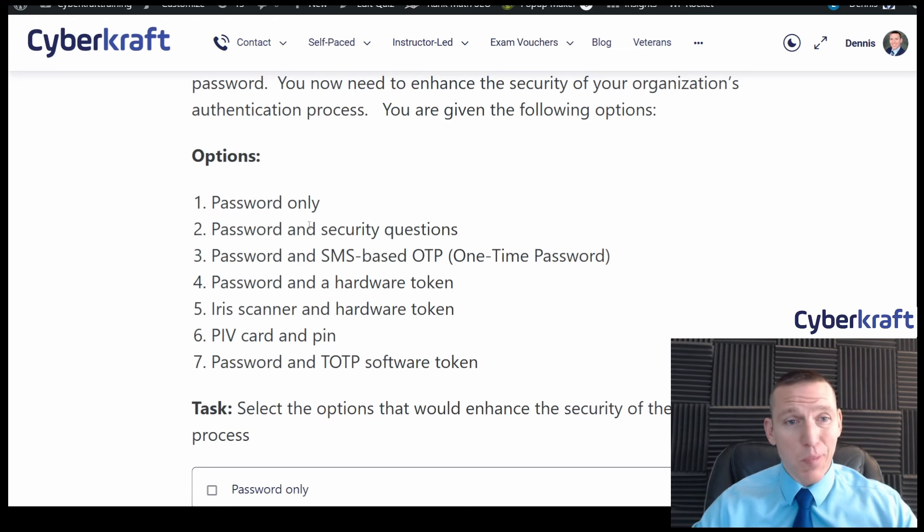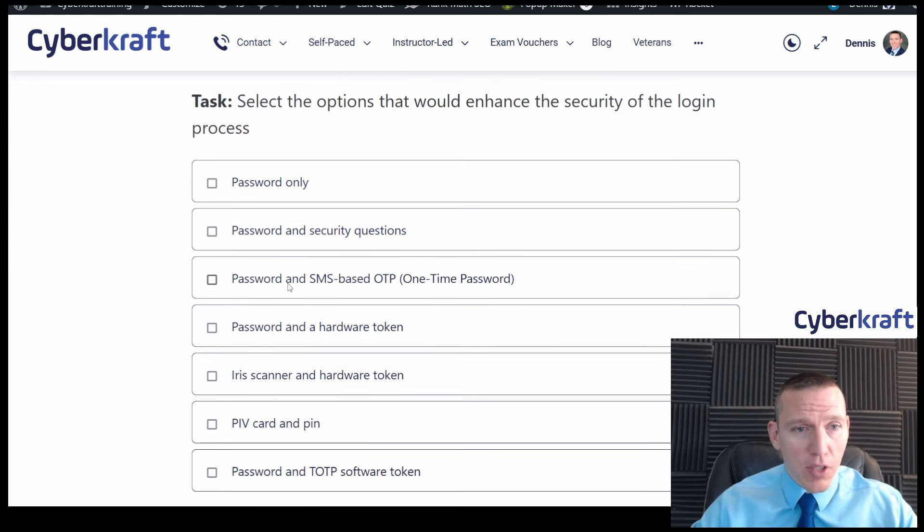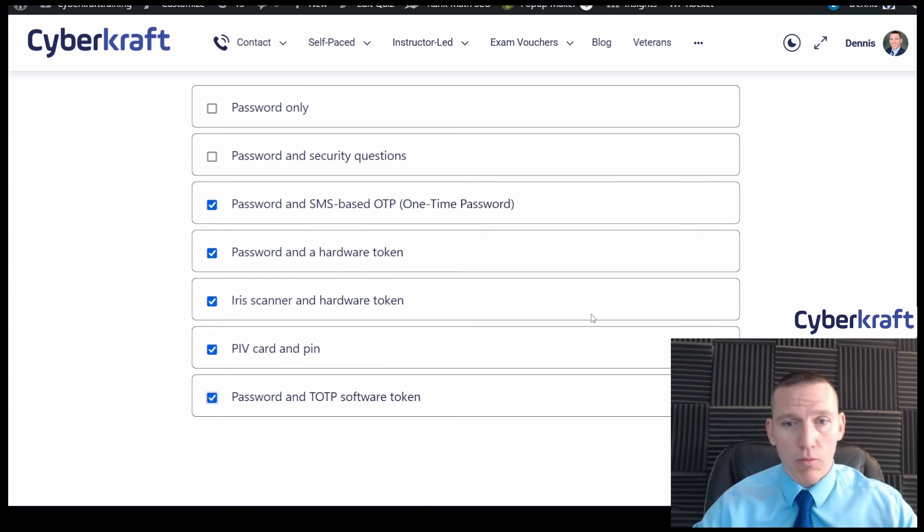So I think any of these but the first two would be fine. I'm going to select all of them except password only and password and security questions. I think that's good — let's keep going.